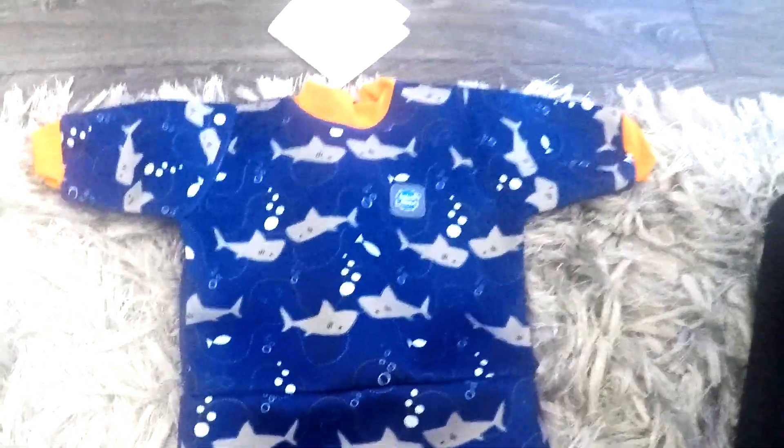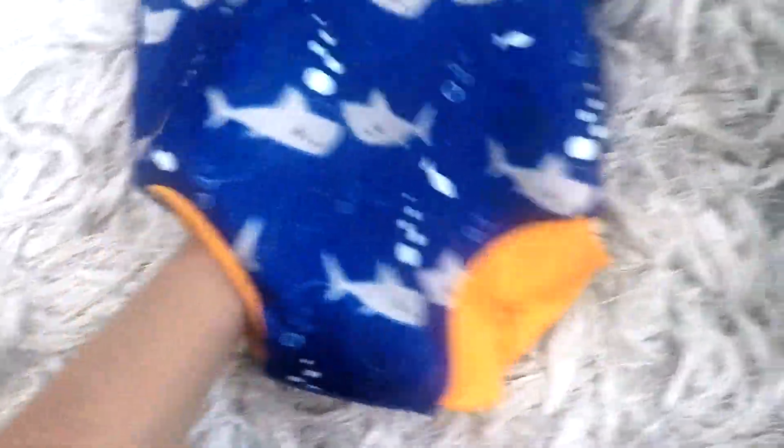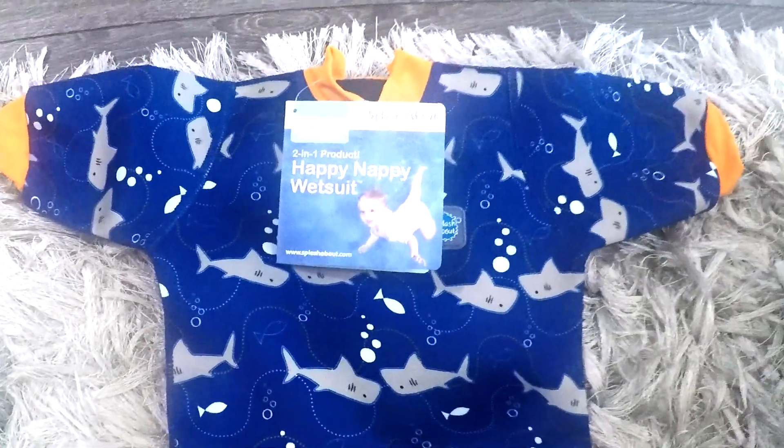I've packed this wetsuit for Rudy — it's the Splash About Happy Nappy wetsuit. Inside it's actually concealed, so if you put a disposable nappy on underneath and then this on top, it'll be really tight around him and there'll be no leakages. It's also got SPF protection in it, so it should be good for protecting him from the sun. I've also got a reusable nappy that I can put on underneath instead of a disposable one. Then I've packed a muslin for when he eats lunch, spare clothes, bibs, and talcum powder — which is great for getting sand off at the beach — plus the nappy changing bag.